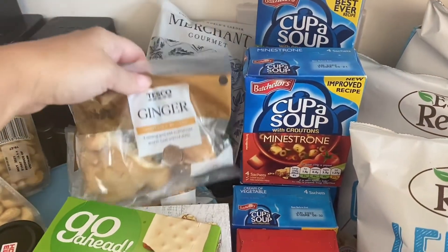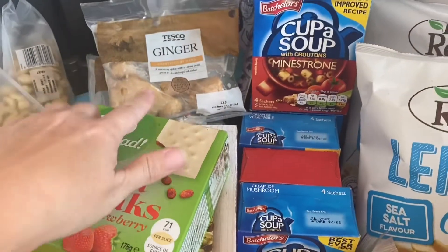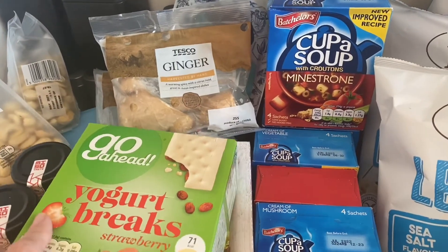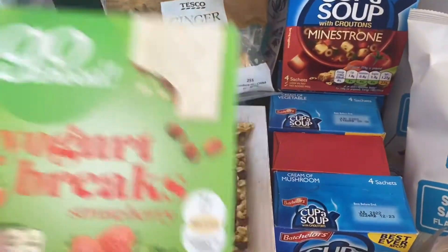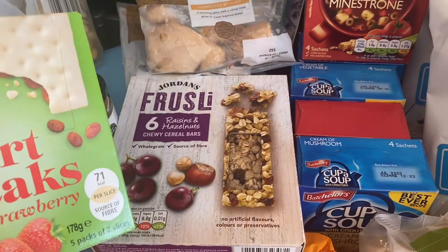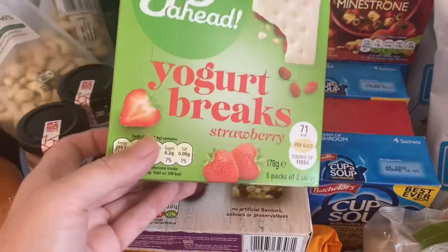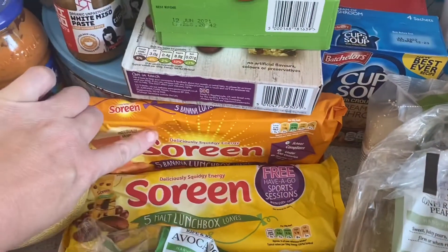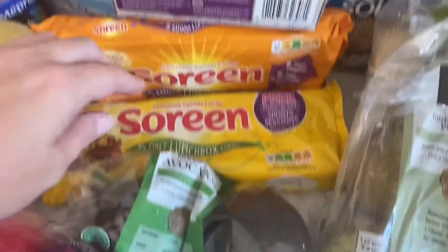I've also got some of these lentils that Craig takes to work for his lunch and two packs of ginger. Craig puts that into soups or he just has it as a ginger tea - puts it in hot water and drinks that. It's really good for you but it burns my throat. Then I've got these for the girls' lunches: Frusilli Raisin and Hazelnut - they normally have the blueberry ones but I couldn't find them on Tesco. These yoghurt breaks, a banana one, and these malt loaf ones for in their lunches as well.